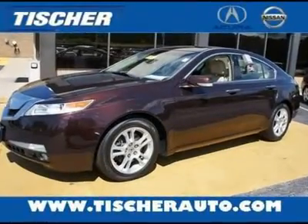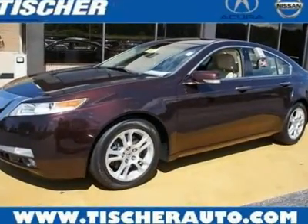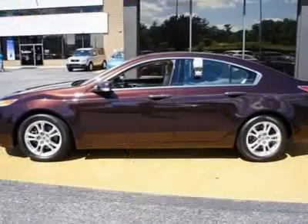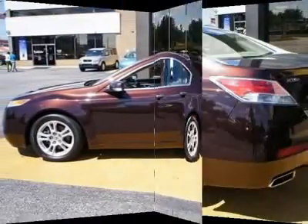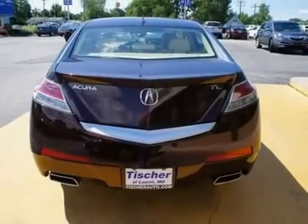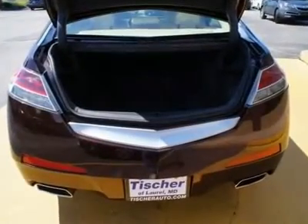Don't miss the certified 2010 Acura TL. It's equipped with automatic transmission and features a Mayan bronze metallic exterior. With 46,029 miles, you'll want to take this car home. Make a great choice today. Contact us and see this car first hand.